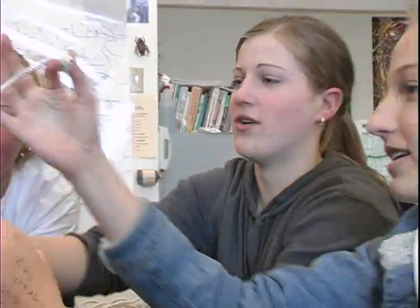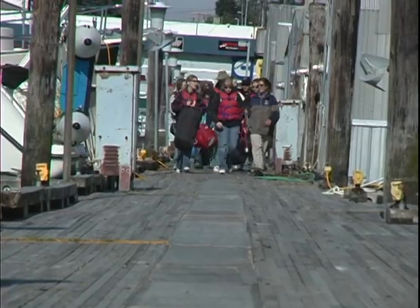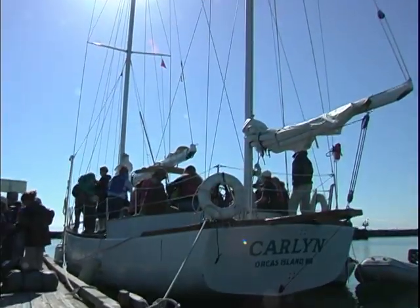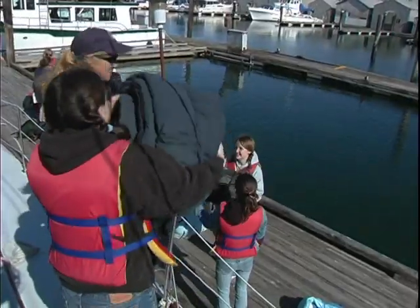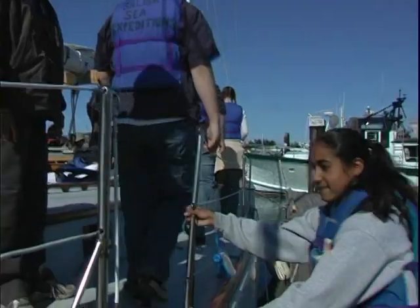We introduce them to the scientific method — we make observations, we talk about the background, we see what they know. Salish began with two years' worth of research and conversation with local teachers to find out what was missing in their curriculum. The overwhelming response was that they were looking for out-of-class experiences that provided an opportunity for real-world, hands-on science for their students.